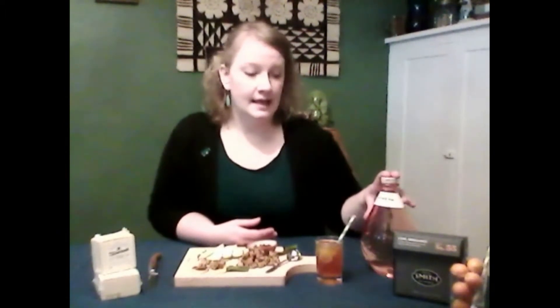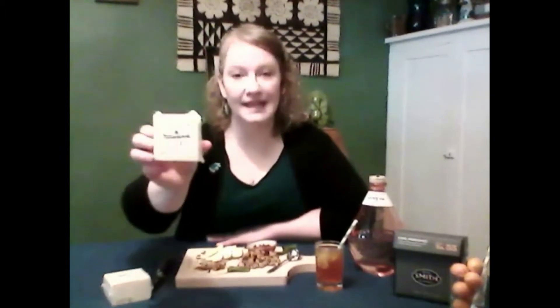I paired this with a cocktail that I made with a locally made gin called Geneva from Freeland Spirits. So I picked the Tillamook 2018 Maker's Reserve Cheddar from Tillamook. It's very smooth. It has really rich, creamy character, as well as a nice hazelnut note to it.